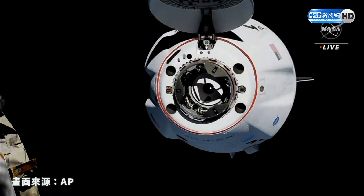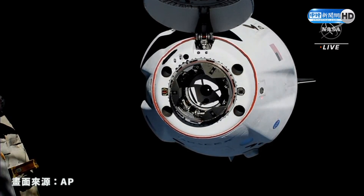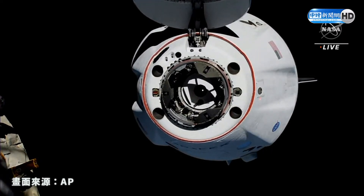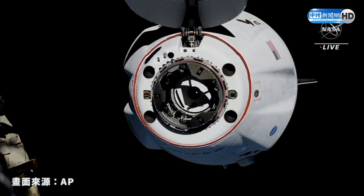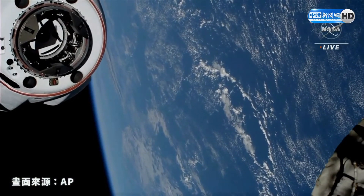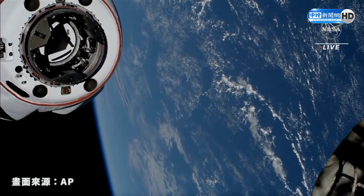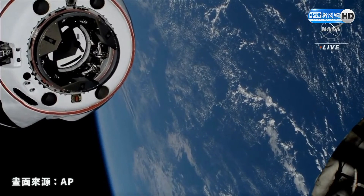10 meters. Copy 10 meters. Crew Dragon is just 10 meters away from the International Space Station as it continues its approach for docking. Docking will occur in two phases: there will be a soft capture followed by a hard capture. That hard capture means 12 physical hooks will connect the Dragon to the Space Station.